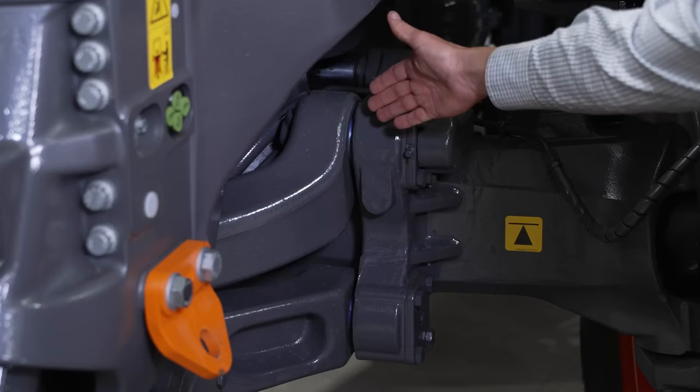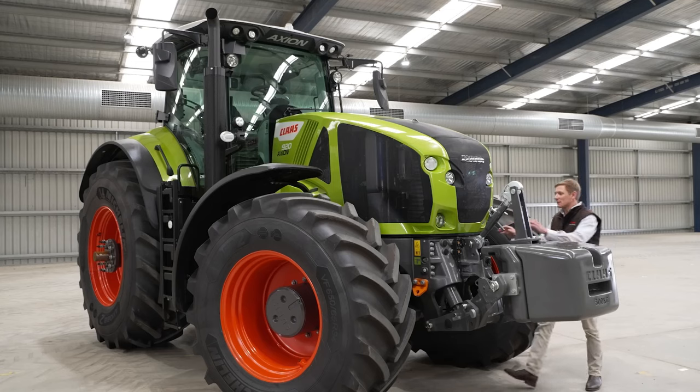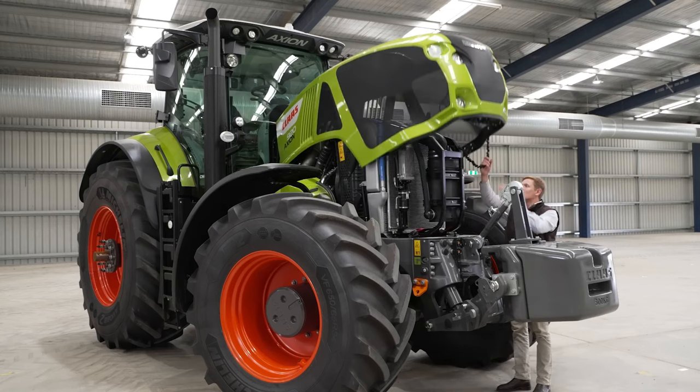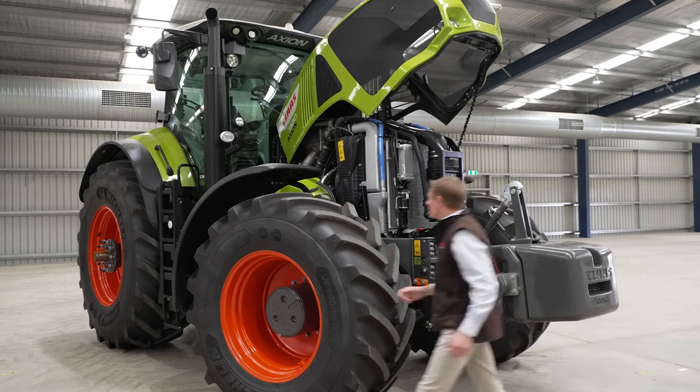You've also got the heavy duty suspended front axle with brakes, which is new to this series of Axiom 900. Having spent 15 years as a service technician and workshop manager, I can tell you that these tractors are an absolute pleasure to work on.